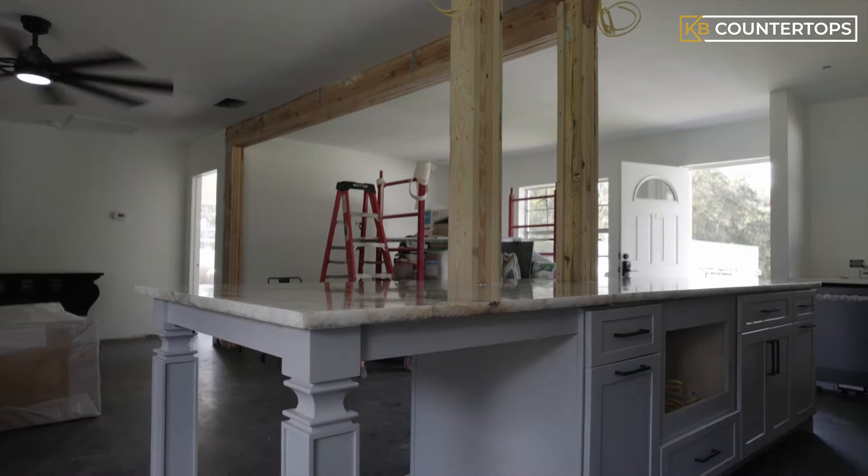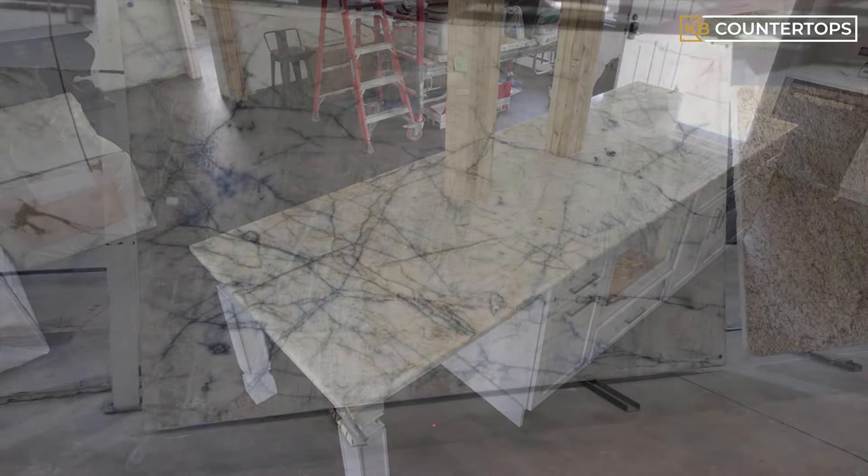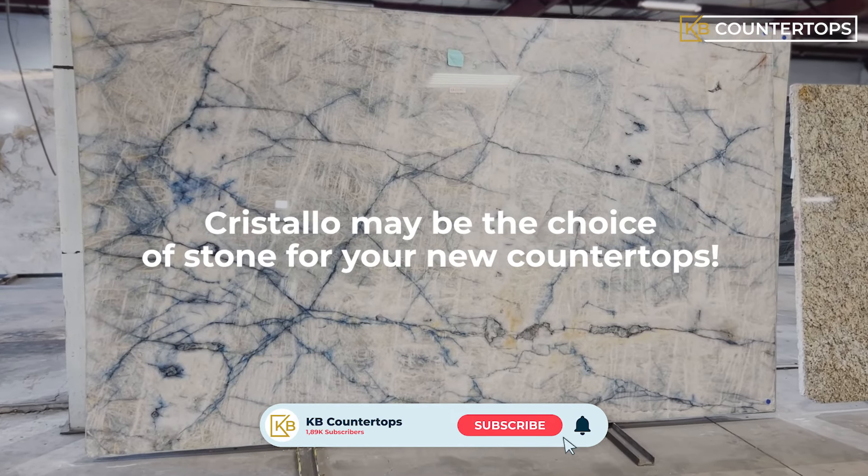This beautiful stone is one that will enhance your space, just like it did with this kitchen. If you liked what you saw, Cristallo may be the choice of stone for your new countertops.